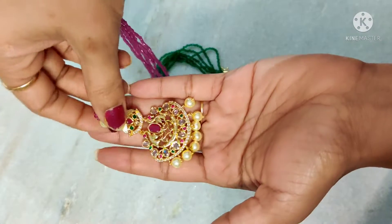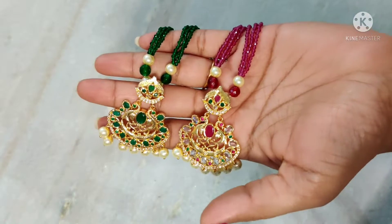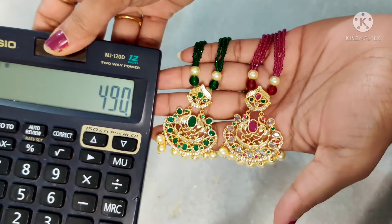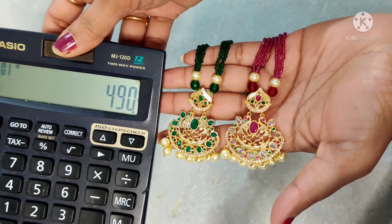Two colors are available — green and pink color. It is very beautiful. The length is around 20 inches. The price is $4.90 with free shipping all over India.